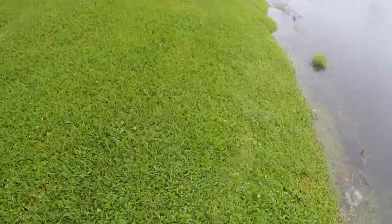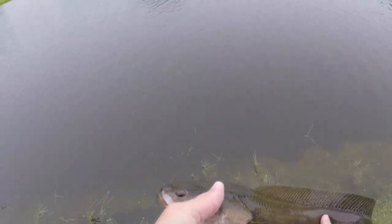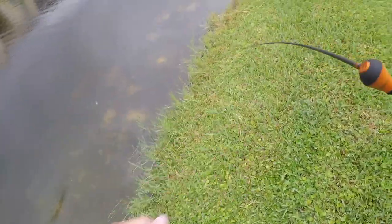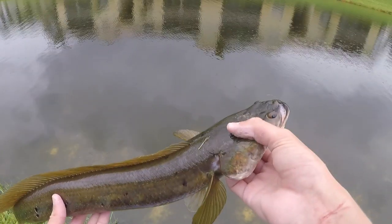Oh, got one, got one, got one guys! Feels like a snake — there we go, it's a baby. I got another one — baby snake right here guys. Fourth snake of the day for me. There he goes.